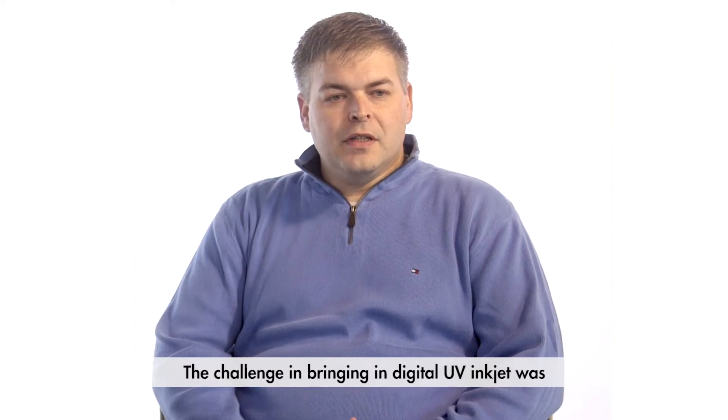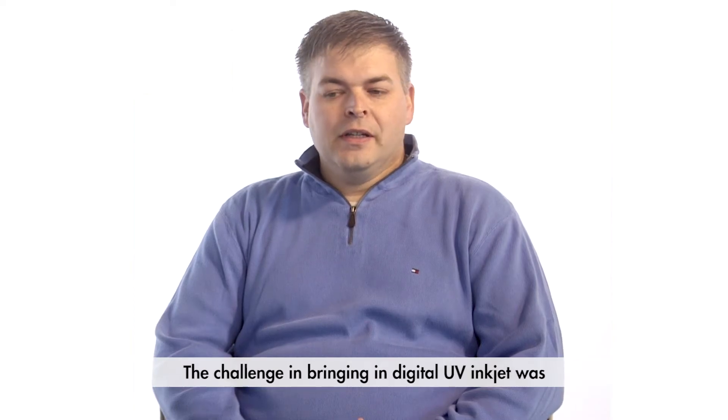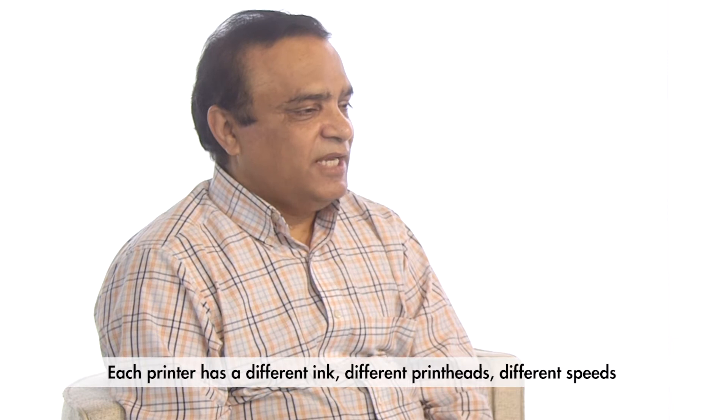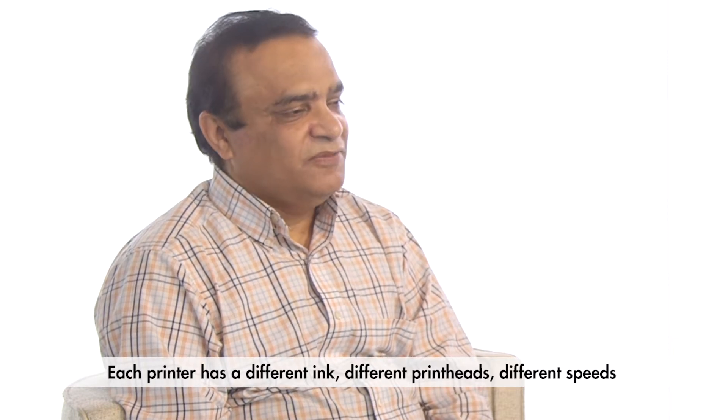At Label Expo, there are 30 plus printers introduced to the market, and it is very difficult to provide a solution for each printer. The challenge in bringing in digital UV inkjet was that the paper medias were not readily available for UV inkjet. Each printer has different ink, different printhead, different speed.